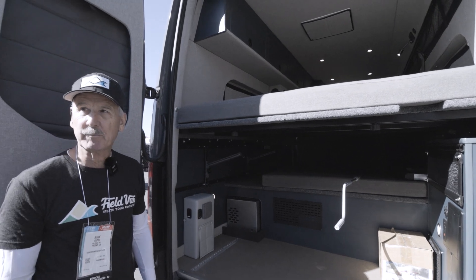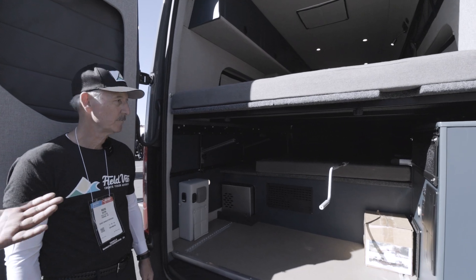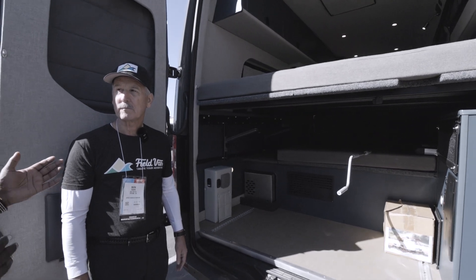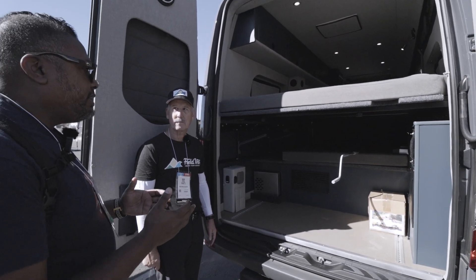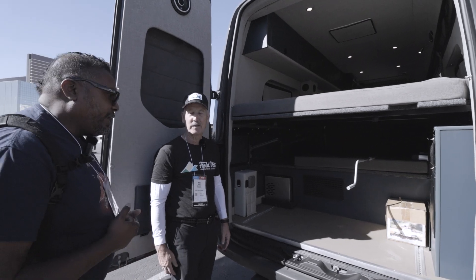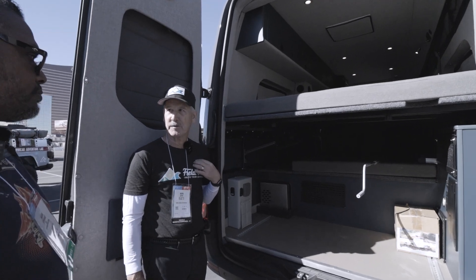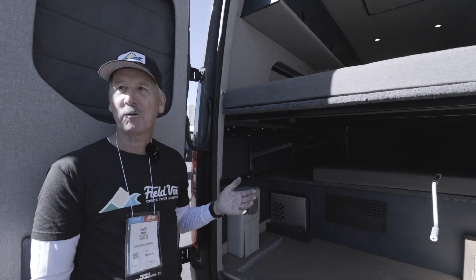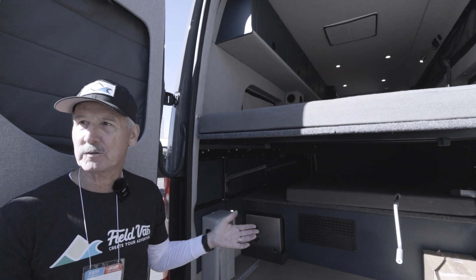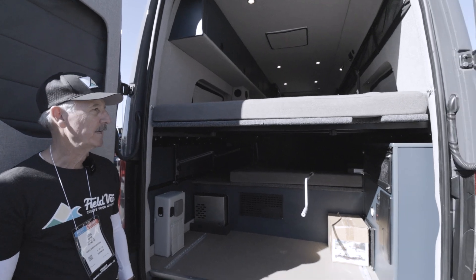This one has three 300-amp-hour batteries, which is necessary to run the air conditioning for a good length of time. Clients in different climates need different things — folks on the West Coast may not need strong AC as much as those in the South with humidity. In Fresno where they build the vans, it's 115 degrees in summer, so customers head up into the mountains where it's cooler, maybe in the 70s and 80s. They might run the AC for a couple of hours to cool the van down before bed, then shut it down and open up the van.